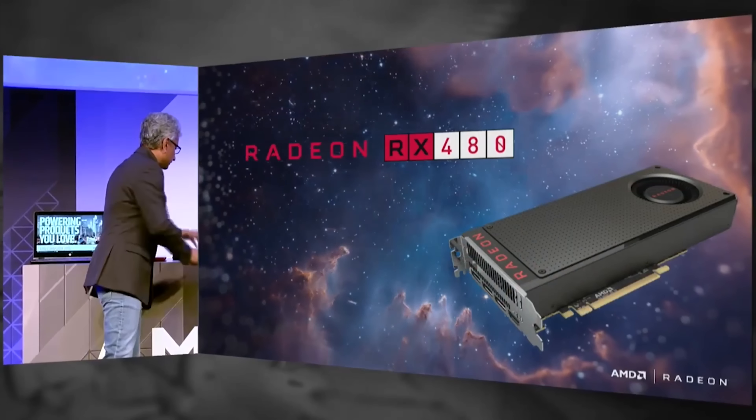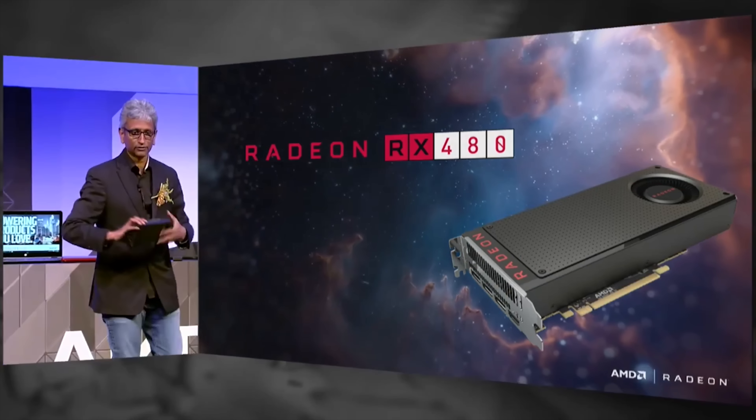This launch happened and it wasn't exactly as zen as everybody thought it was going to be, but there were some new products launched. The biggest one on the table is a $200 video card called the new RX 480.